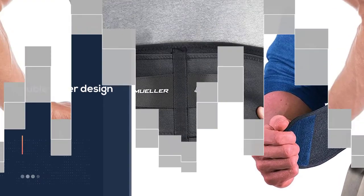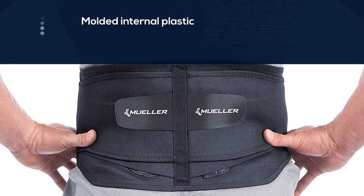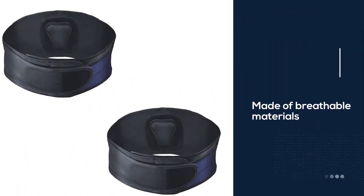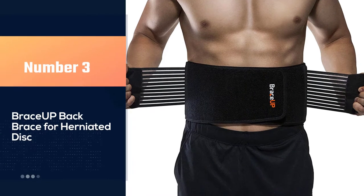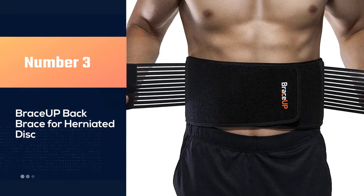This back support brace is made of breathable materials, making it comfortable to wear all day long. It allows for adjustable compression to the abdomen and lower back, making it one of the best back braces for herniated disc you can buy.